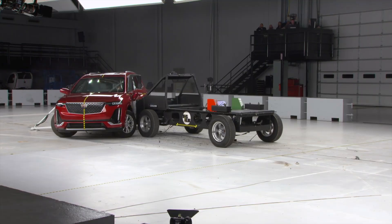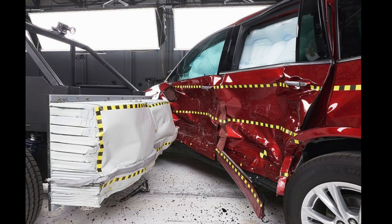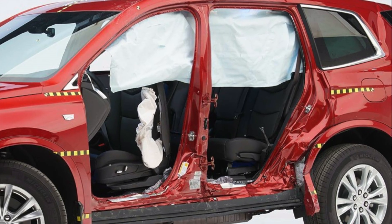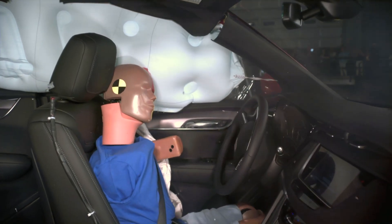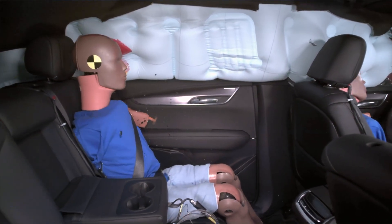Unfortunately, we're not done with the XT6. In the side impact evaluation, it also received a poor rating. The structure and safety cage maintained good integrity, and the driver dummy showed good protection across head or neck, torso, and pelvis regions. But the rear passenger dummy recorded dangerously high torso injury readings.